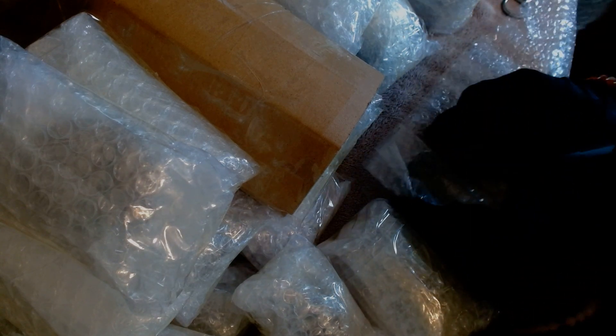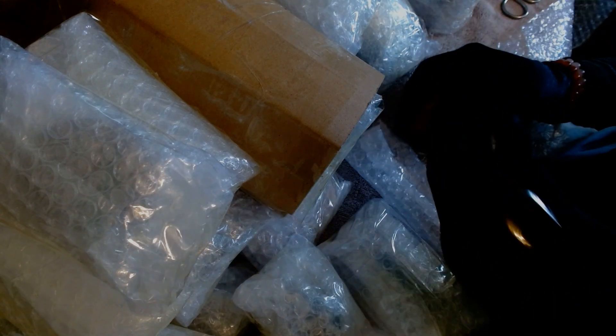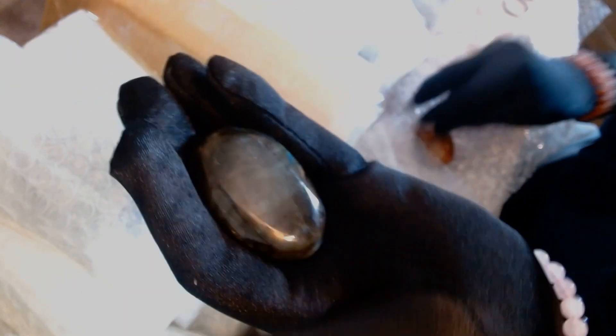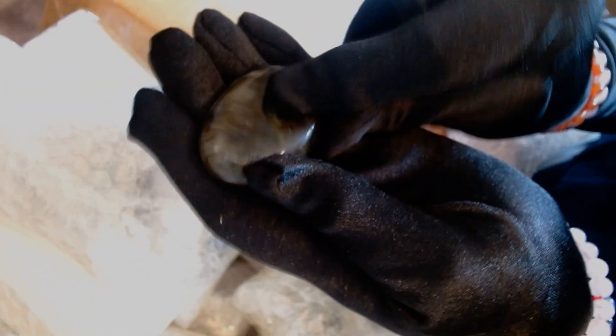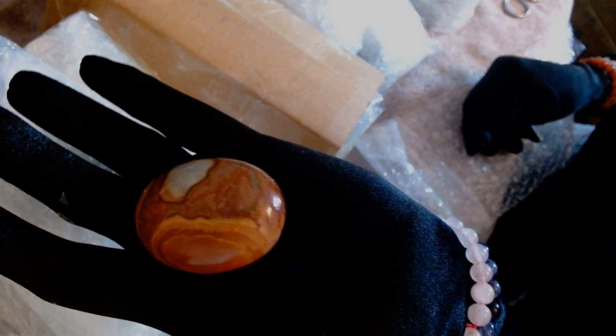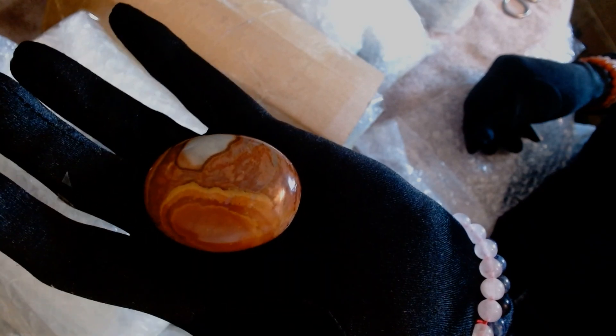Looks like there's two of them this time. A labradorite — look at the flash on that! Let me see if I can get it on camera. And then another ocean jasper, I think. I'm just not sure how to distinguish them apart — I'm going to have to do some research on that. That's a nice-looking stone. I love the patterns in it, and it's cool to the touch.